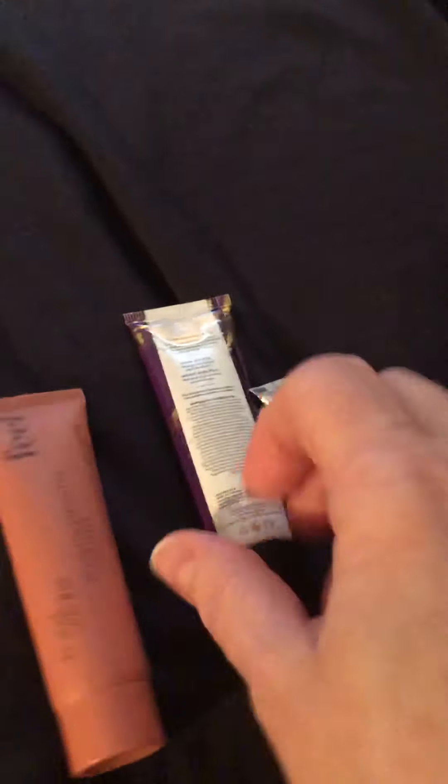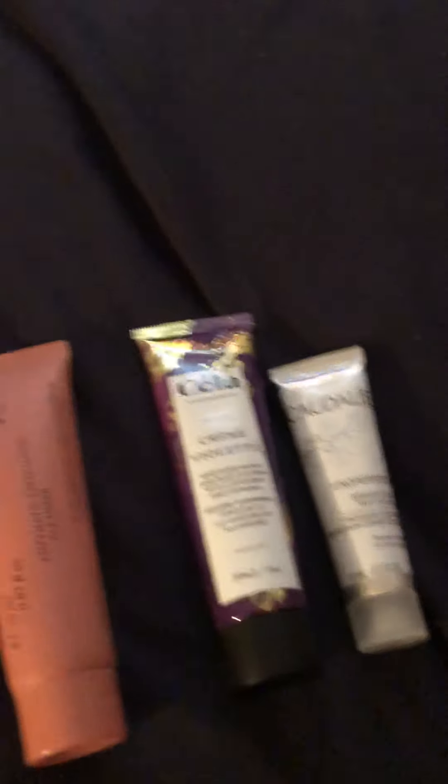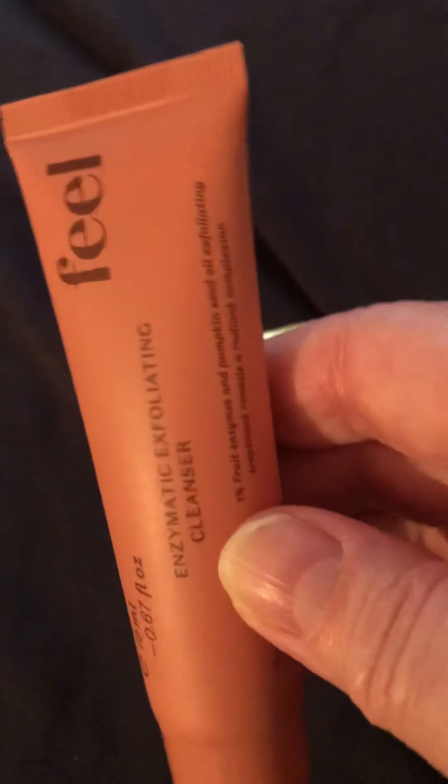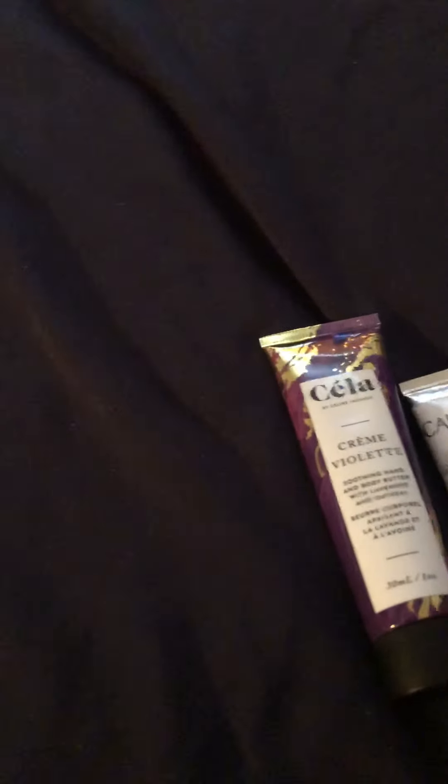Let's see what we have — I have three items in here. So we have something for the feet: Enzymatic Exfoliating Cleanser for the feet. That sounds kind of nice. I'm going to keep that for myself — get a couple of feet scrubs out of it.